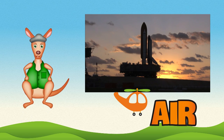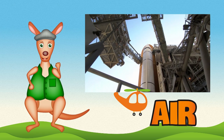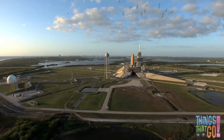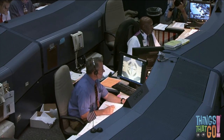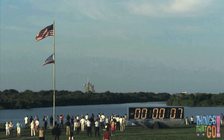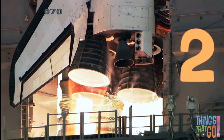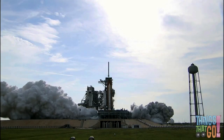Hello kids, Reggie Roo here — you are in for a treat today! Have you ever seen a space shuttle? There's the shuttle on the launch pad — it's about to launch! Everyone at mission control is ready. Three, two, one — and liftoff!